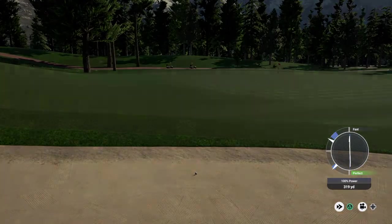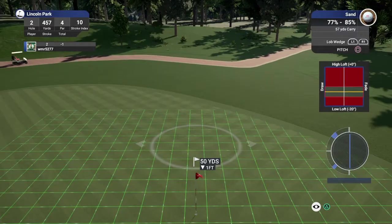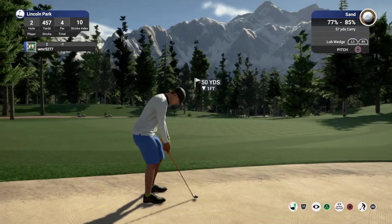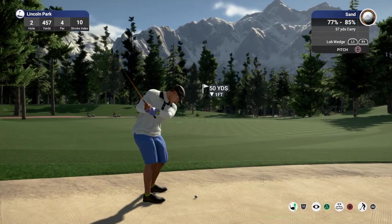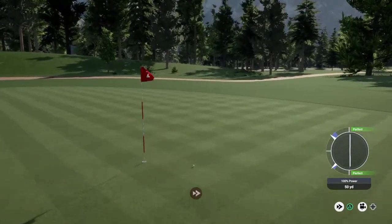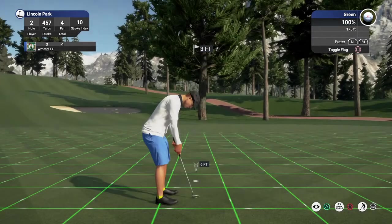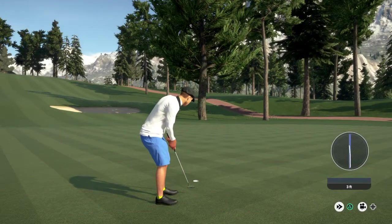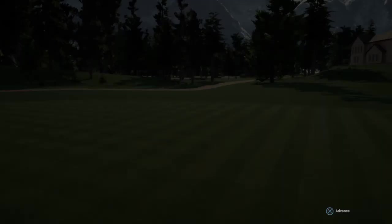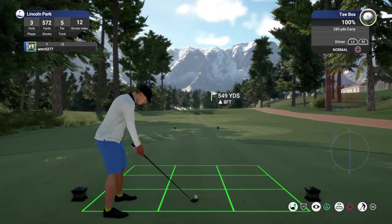No good. All right, about a three footer here. That's a solid birdie. Great job out there. And after that, you'll go down to two under par. Okay, third hole coming up.